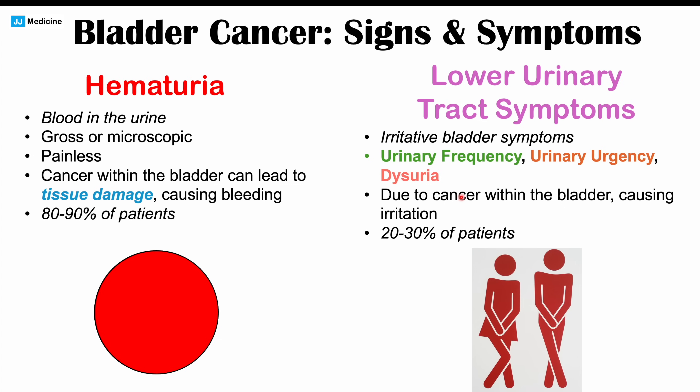These symptoms can appear like a urinary tract infection. However, a key distinction is that these are unexplained lower urinary tract symptoms — a urinalysis will show no sign of infection, and if treatments for a potential UTI have been tried, the symptoms don't improve. This is due to cancer within the bladder causing irritation.